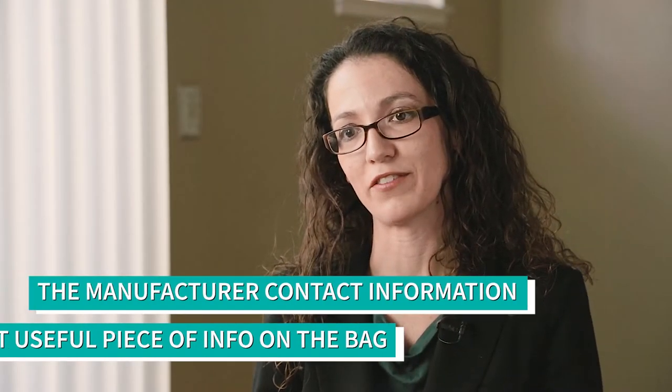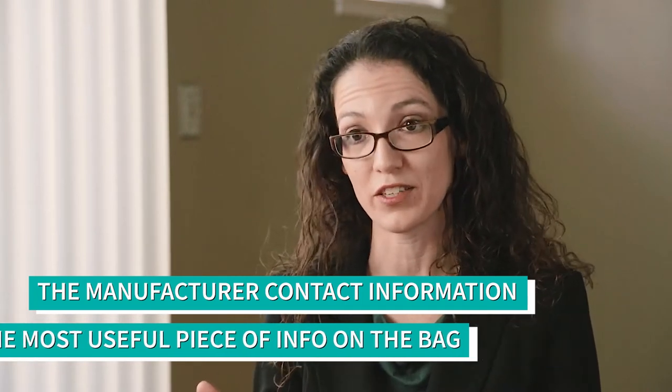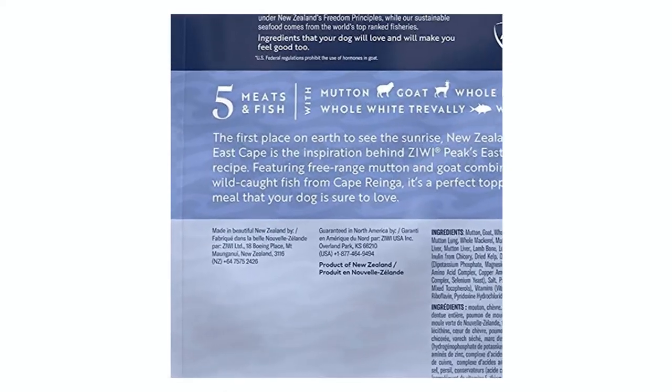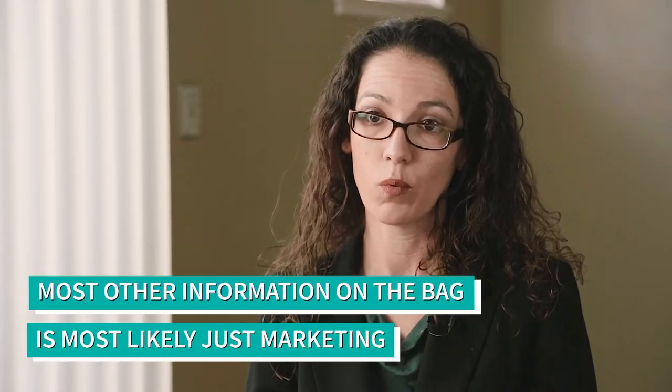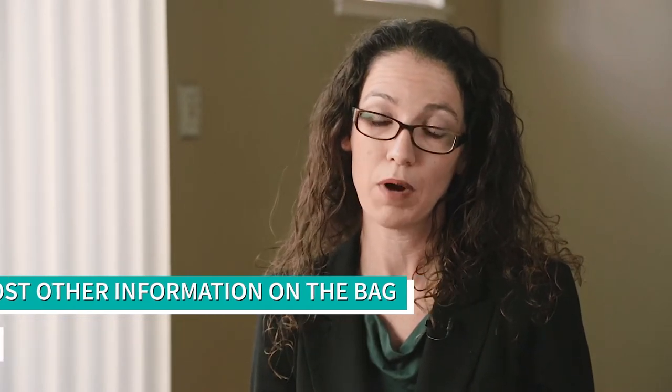The manufacturer's name and contact information is probably the most important piece of information out of everything that's printed on the pet food label, because that's what allows you to contact the manufacturer and ask questions that are really and truly relevant. Whereas much of the material that's printed on that pet food label is probably marketing.